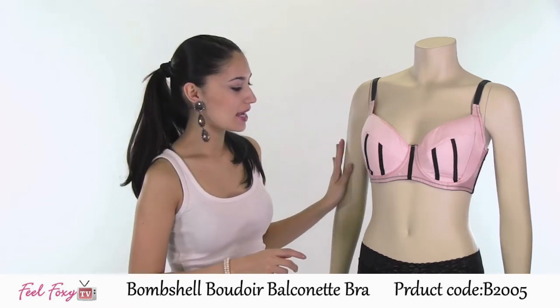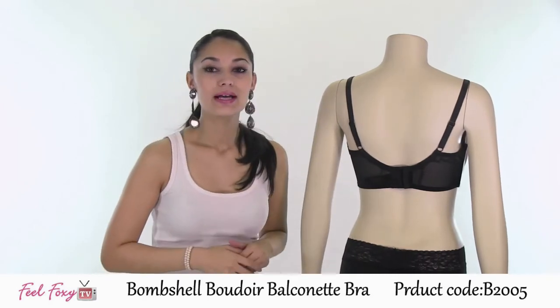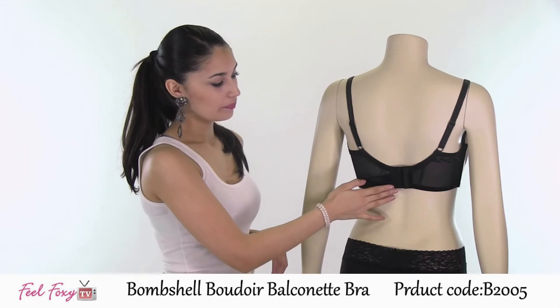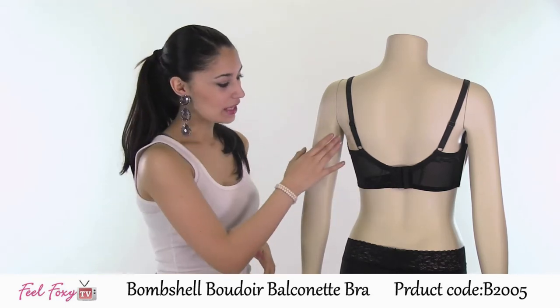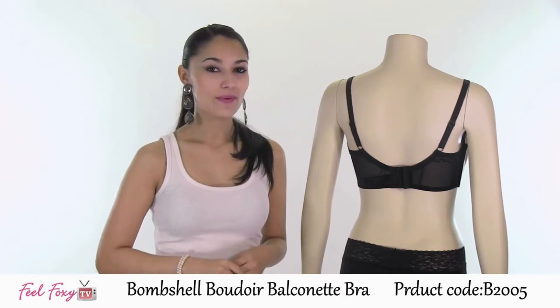The bra also has a thick strap on the back for great back support and it also has these three hook and eye closures on the back. The Balconet Bra also features a low back making it the perfect bra to wear with a low top or low back.